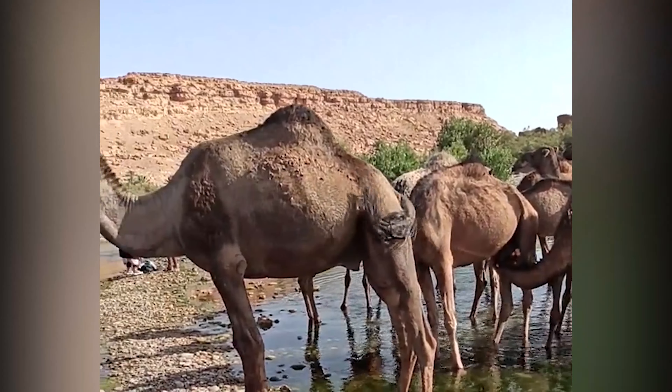Well, camels have specialized red blood cells that are oval-shaped, unlike other mammals' circular-shaped cells. This unique shape allows them to retain water and prevent dehydration, which is crucial in the harsh desert environment.